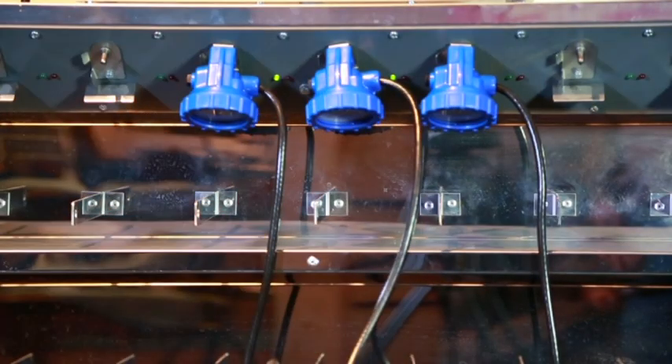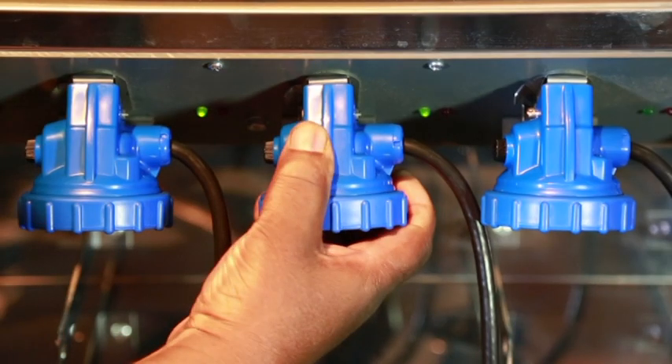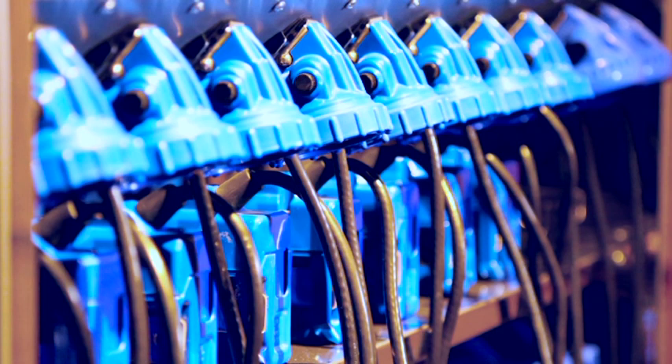The battery has a potential to cycle between 800 and 1000 times. A built-in microprocessor prevents the battery from overcharging and regulates input voltage.